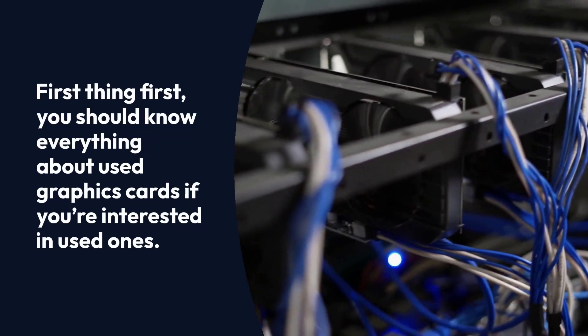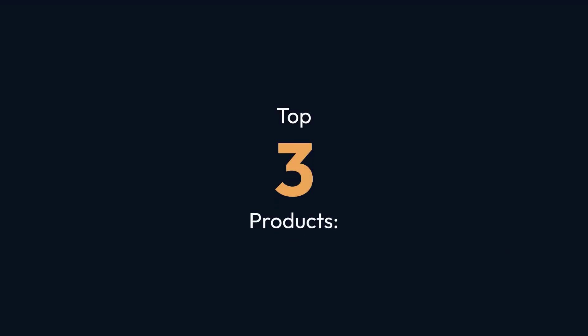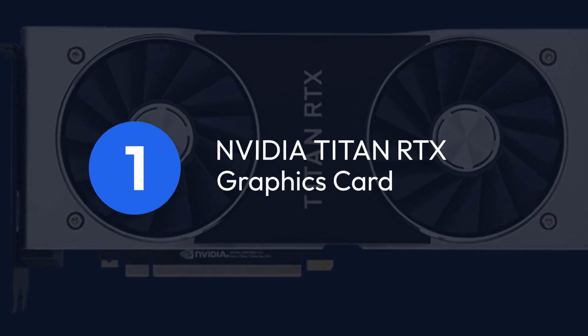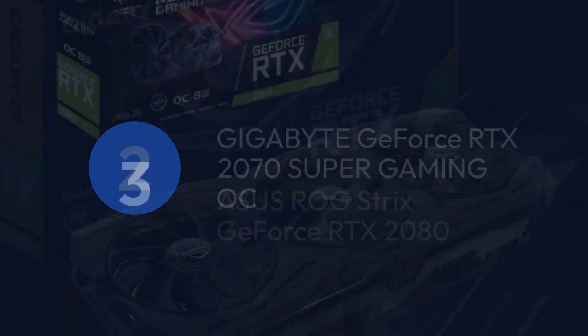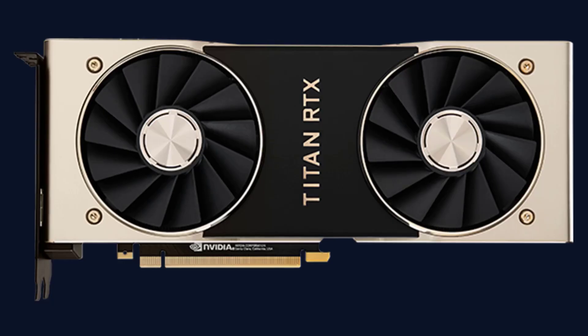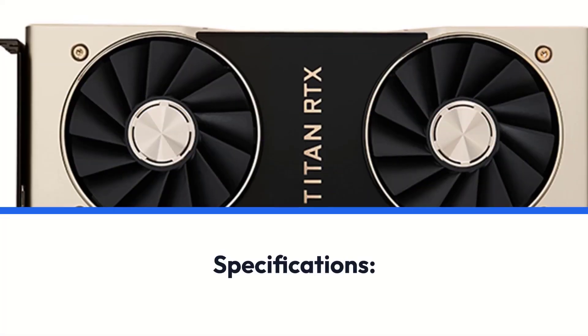You should know everything about used graphics cards if you're interested in used ones. Top 3 Products: 1. NVIDIA Titan RTX Graphics Card, 2. Gigabyte GeForce RTX 2070 Super Gaming OC, 3. Asus ROG Strix GeForce RTX 2080.